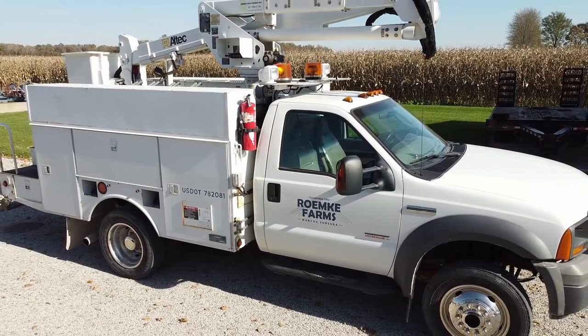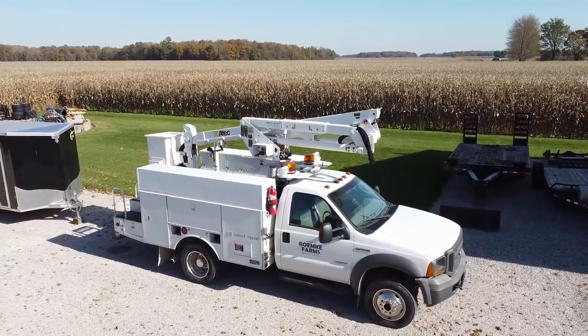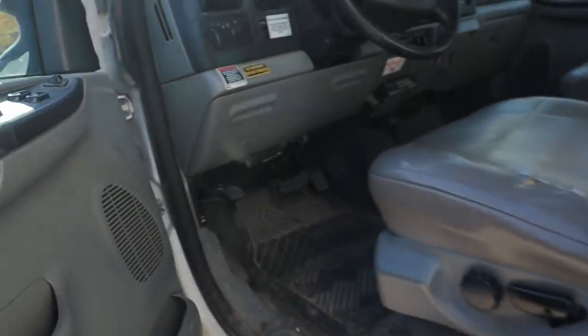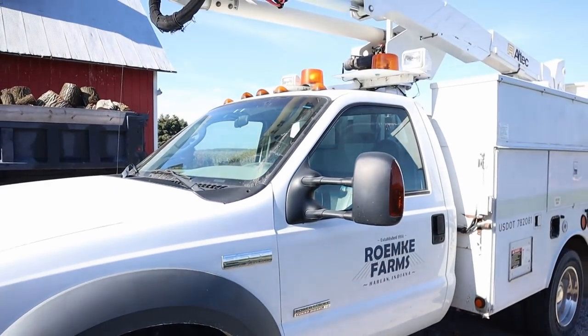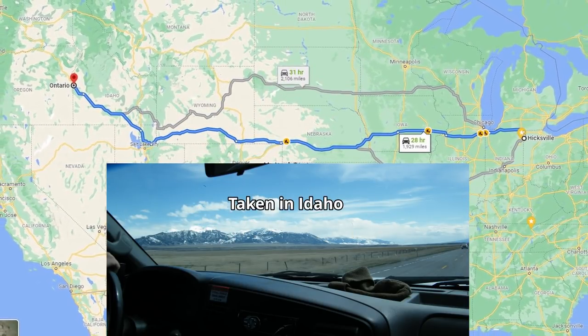I'll just use this — this is my farmer cousin's bucket truck. They've graciously let me borrow this on many occasions and it is one of the handiest things to have around in the neighborhood. This is a 2005 F-550 with the six-liter diesel in it. I actually have a pretty good history with this truck — it used to belong to my former employer and I've driven this thing all over the country, literally from Ohio to Oregon. I'm glad to just be using it at home now.